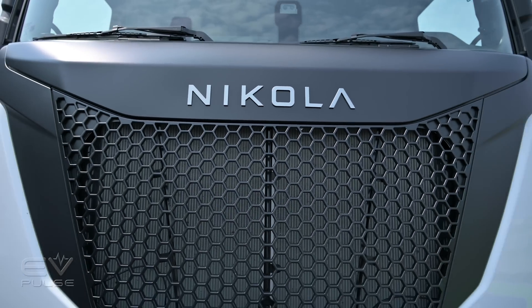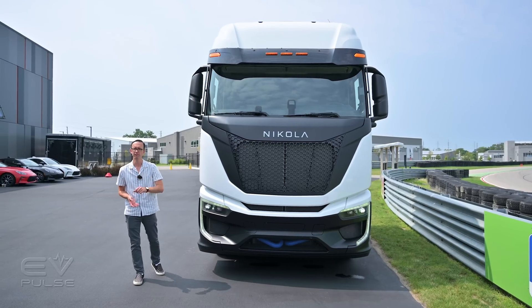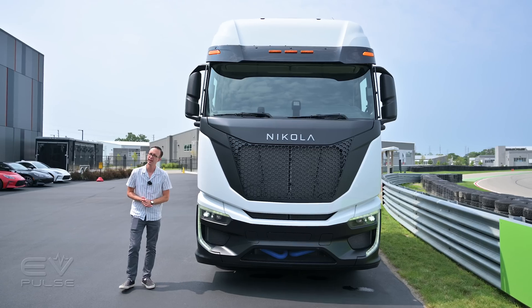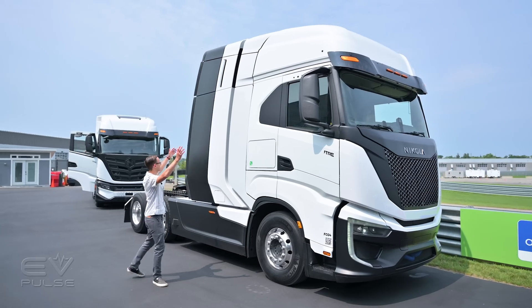This is Nikola's fuel cell powered truck, which is broadly similar to the battery electric model. Many of the specifications are shared, including the gross combined weight rating of 82,000 pounds, though there are some significant differences between these models — one very obvious one being the cab size.